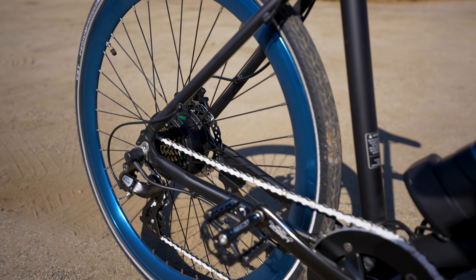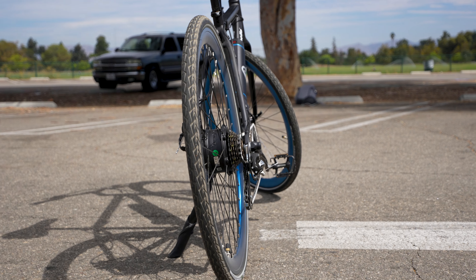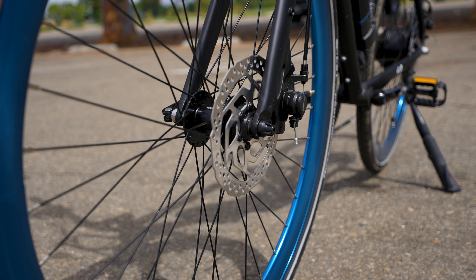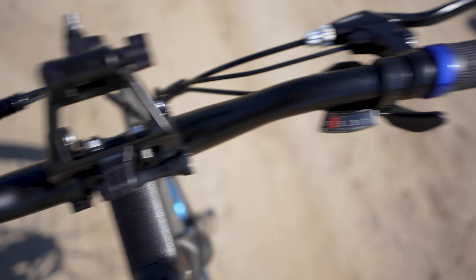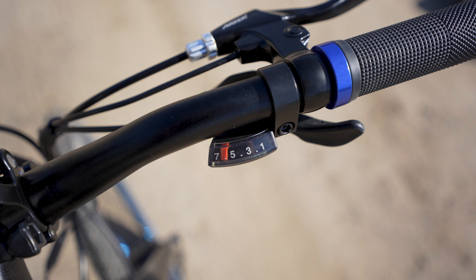The bike has a Lasso 46T alloy chain ring and a 170-millimeter alloy crank arm. It sits on CST Expedium tires that are 700c by 35 and puncture resistant, with front and rear Shimano TX805 mechanical disc brakes. On the left handlebar you have an LCD display and controls with five levels of pedal assist, and on the right side a Shimano Atlas seven-speed shifter. All in all it's a pretty good package at $1,299, about the same price as a lot of entry-level fat tire e-bikes.